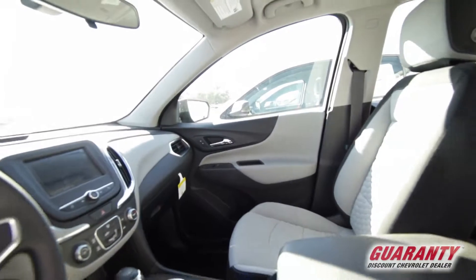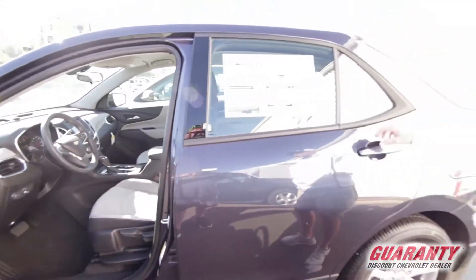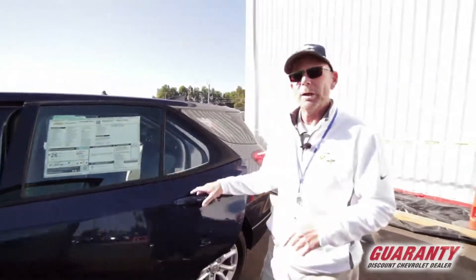You're going to have all the power windows, locks, cruise control. It'll have a backup camera on it. Of course Bluetooth, so that way when you're driving you don't get pulled over.